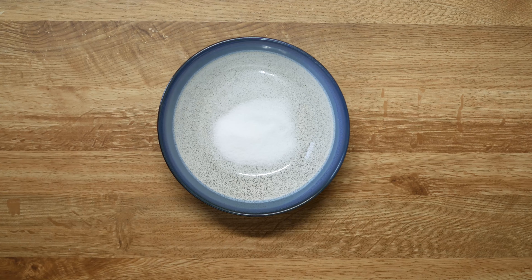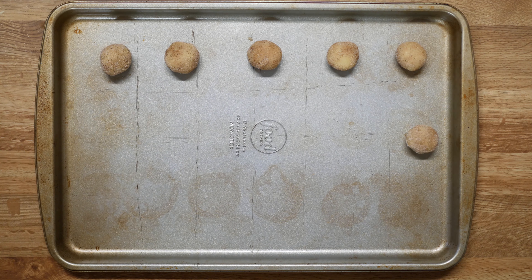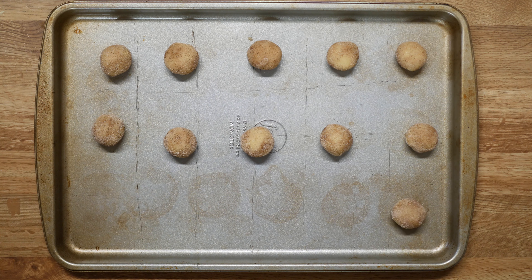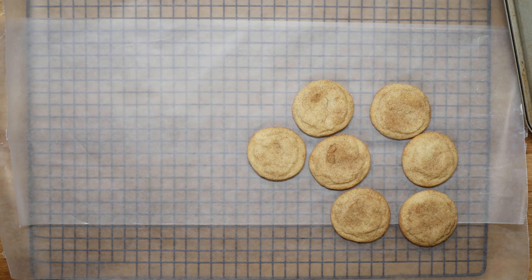In a small bowl or plate, mix together three tablespoons of sugar and one and a half teaspoons of cinnamon. Roll the dough into one-inch balls and then roll in the cinnamon sugar mixture. Bake at 375 degrees Fahrenheit for six to seven minutes or until edges are golden.